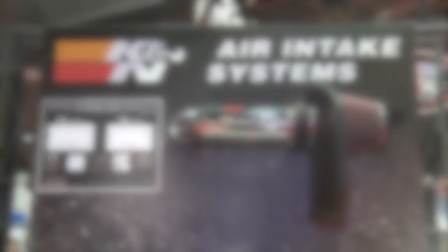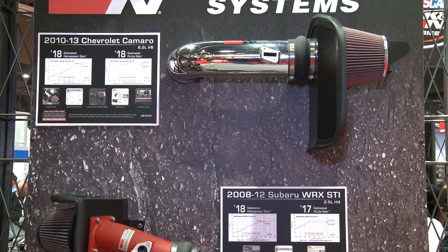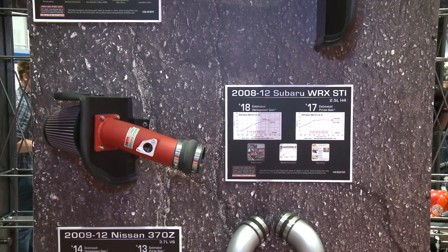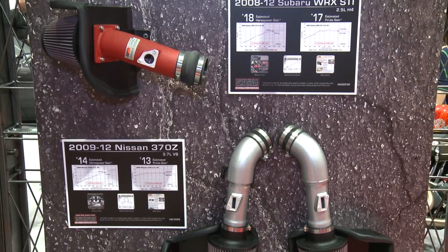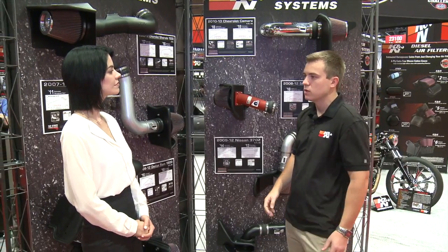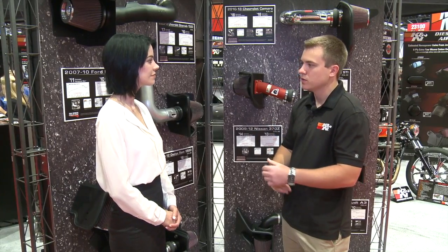And then we move on into cars such as a Camaro — we have horsepower gains up to 18 horsepower. And then your smaller compact vehicles, like a Subaru STI, we made 18 horsepower. And you can see just the various differences between the parts we use, such as the intake tubes. The heat shields are pretty similar on these products. We offer intakes that also have sealed air boxes. There's just tons of things that we can do to make it geared towards the customer's wants and needs.